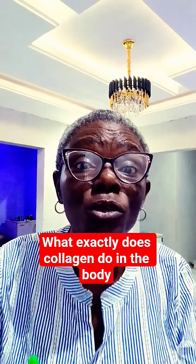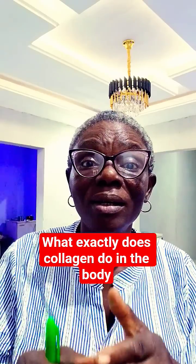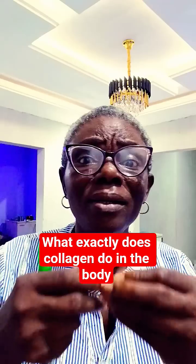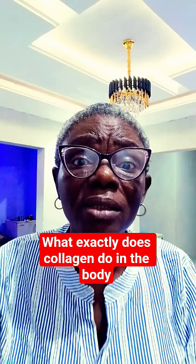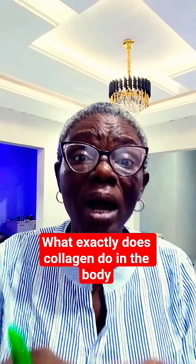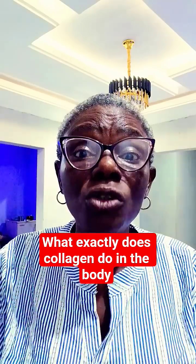You need to include foods that help your body make collagen. There are collagen-rich foods already, such as goat skin, chicken skin, and fishes like sardines with their bones. There are a lot of foods that you may be avoiding, but which are good sources of collagen.